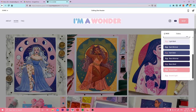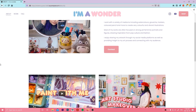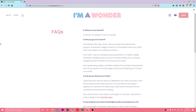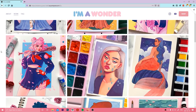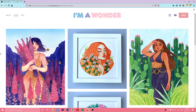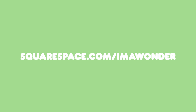As a creative, branding is really important. The great thing about Squarespace is that you can easily customize your website's theme to fit your aesthetic — from the colors, layout, font, and even importing your own logo and headers. I also really like being able to showcase all the different types of content in one place, which is much more streamlined and looks very professional. If you're interested in launching your own website, head over to squarespace.com for a free trial. And when you're ready to launch, go to squarespace.com/imawonder for 10% off your first purchase of a website or domain.